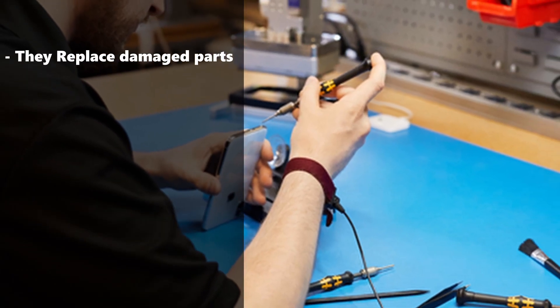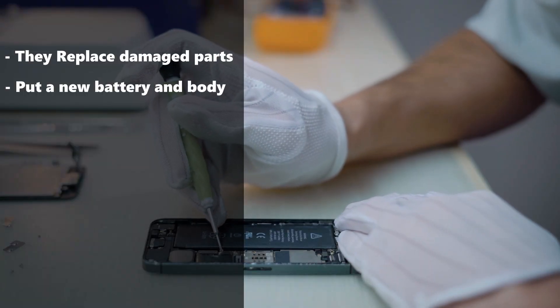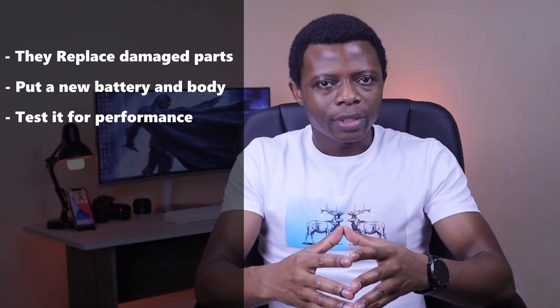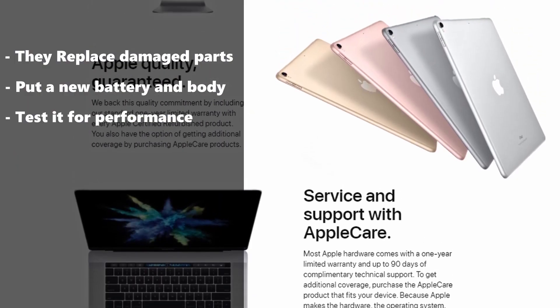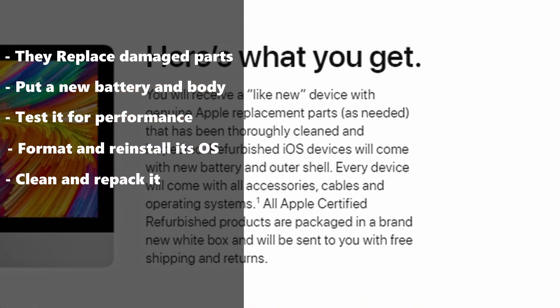They replace any damaged parts with genuine Apple replacement parts, swap both the battery and outer shell with brand new ones, test it to make sure it works and performs like a brand new iPhone, format and reinstall its operating system, and clean it thoroughly.